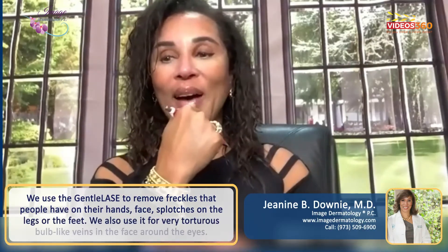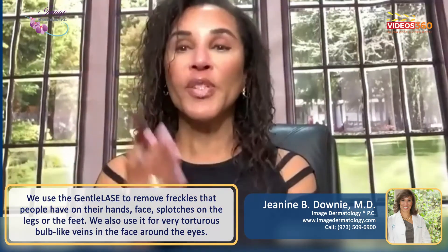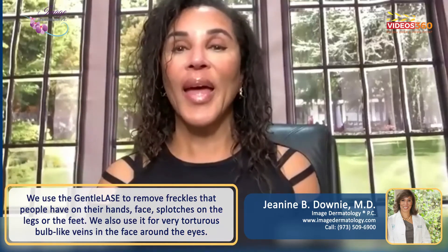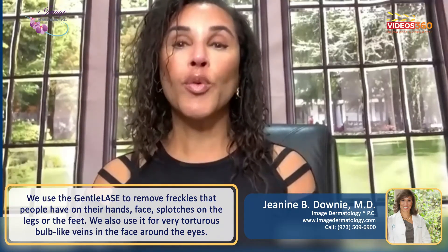A lot of freckles that people have on their hands can be really aggravating to them. A lot of freckles on people's faces, splotches on the legs, on the feet — that type of thing. We use the Gentilase to remove freckles.